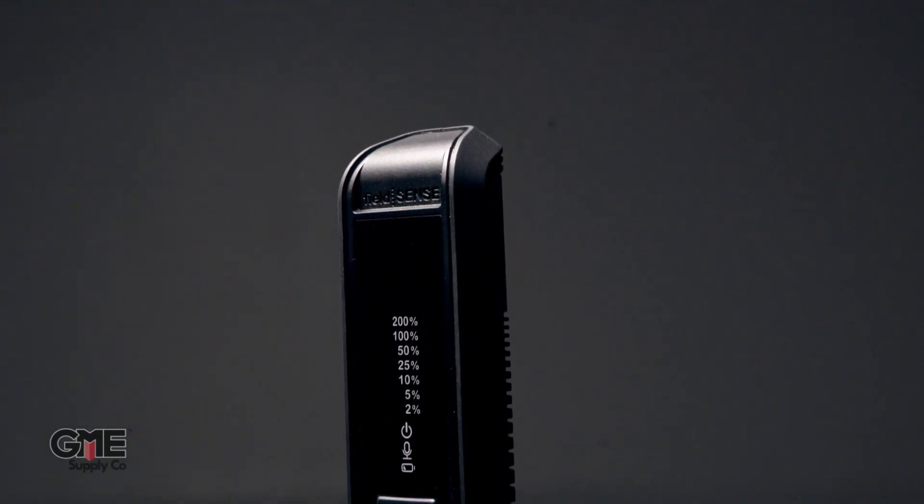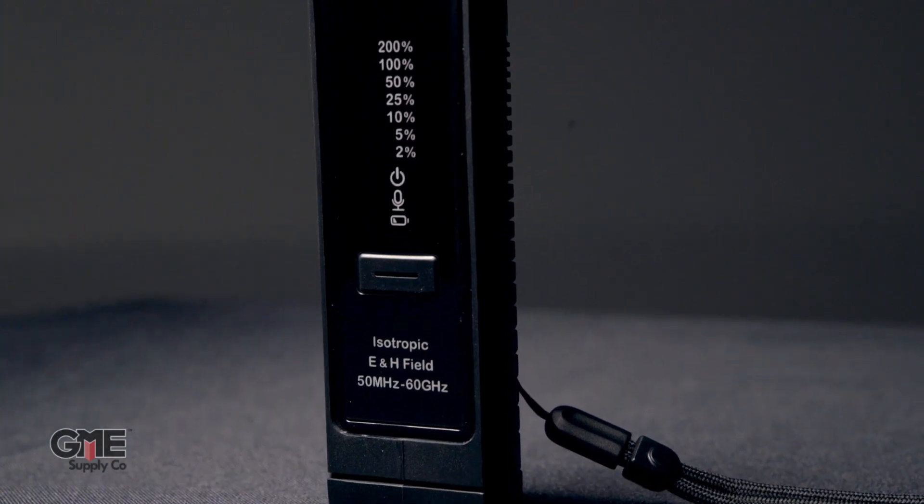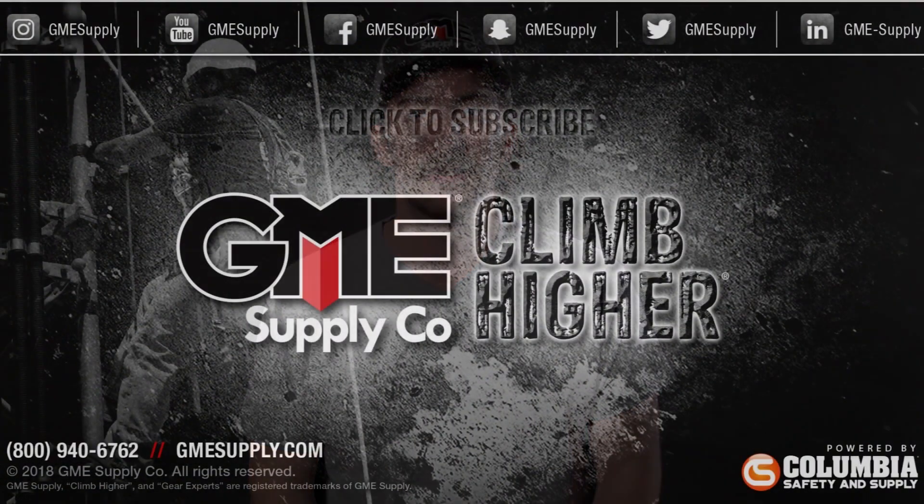The FS60 was developed with the climber in mind. Its intuitive features make it a set-it-and-forget-it solution to keep tower climbers safe. If you think the FS60 is the right option for you or your company, don't hesitate to give our gear experts a call to learn more, or check it out for yourself at gmesupply.com.